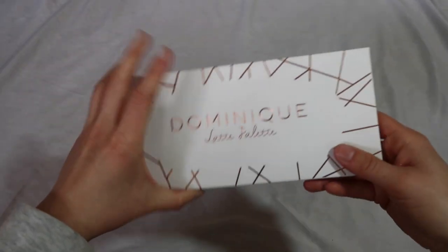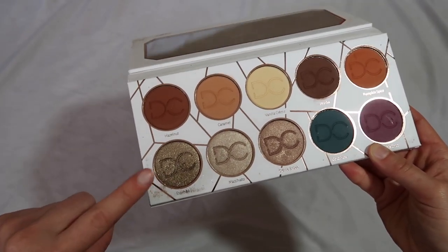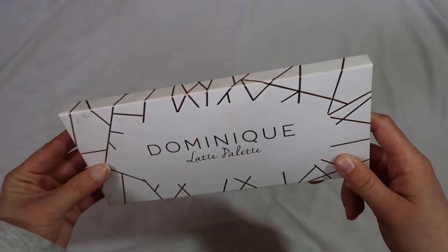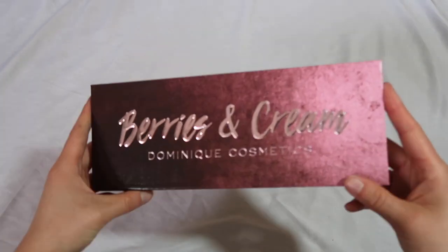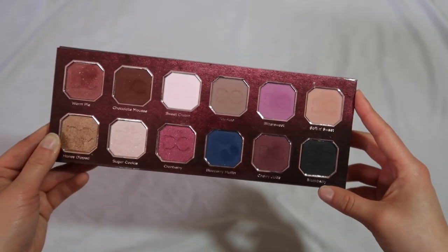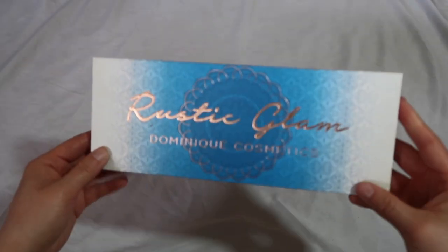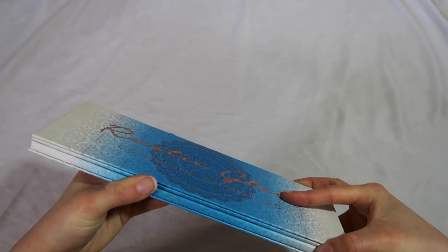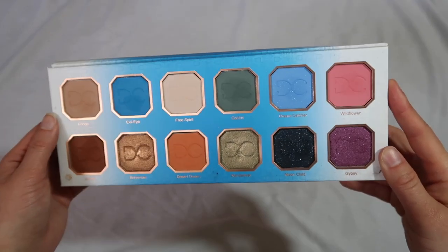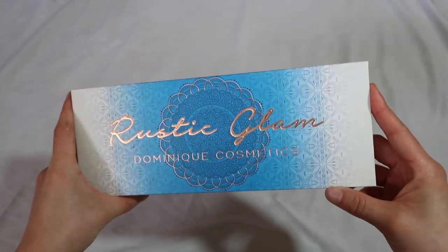I have three palettes from Dominique Cosmetics. We'll start with the OG — the Latte palette, by far my favorite in her line. It's just a great classic palette; the Espresso shade is one of my all-time favorite eyeshadows ever. I also have the Berries and Cream palette — I don't use it as much as I thought I would because it is more purple-based, and it's not the best palette in the world but it's very pretty. Then I have the Rustic Glam — I just love the packaging and the colors are extremely unique. This palette really makes me feel very inspired; overall Dominique Cosmetics does a great job with her formula.